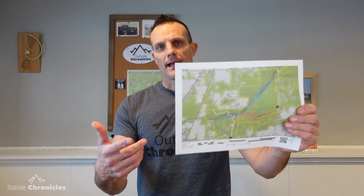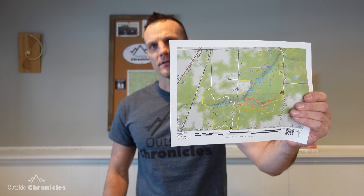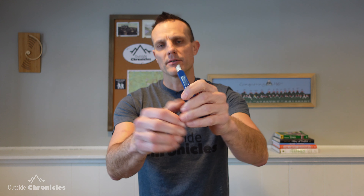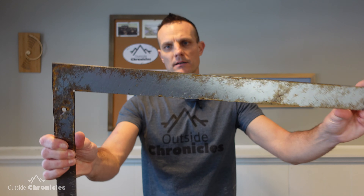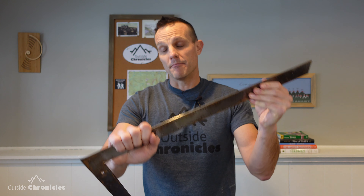To laminate a map, the first thing you'll need is a map — this one is printed out from CalTopo. If you're interested in learning more about CalTopo and their maps, head over to my tutorial and you can print out your own. You'll also need some sort of cutting device — this is just one of those cheap razor blades from Harbor Freight, the kind where you can break off the end to make it sharp again. But a high-quality X-Acto knife works too. You'll need a ruler or straight edge to cut the laminate — this is just a metal square, but a plain ruler will also work.